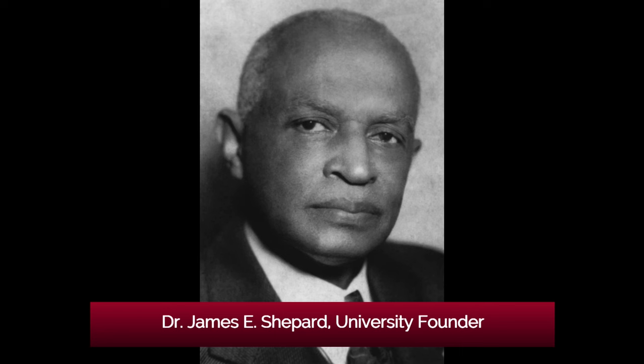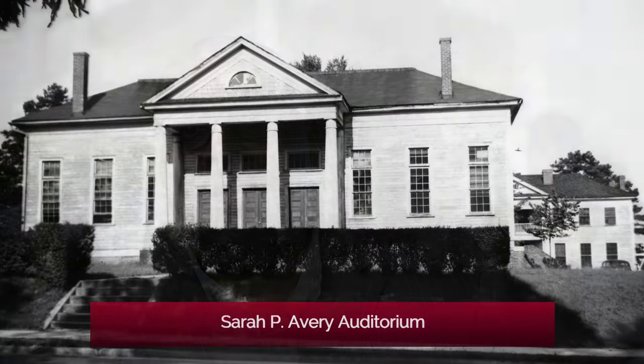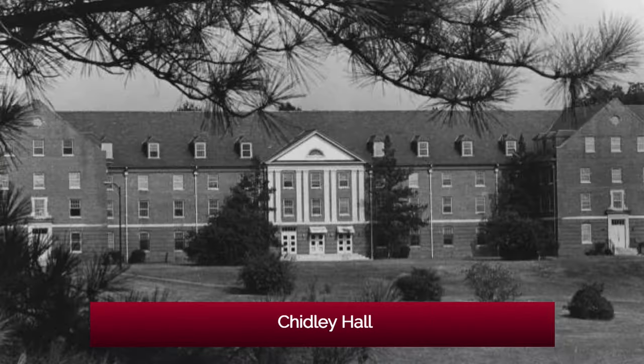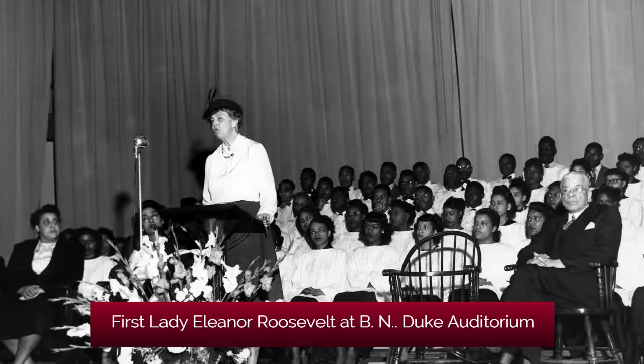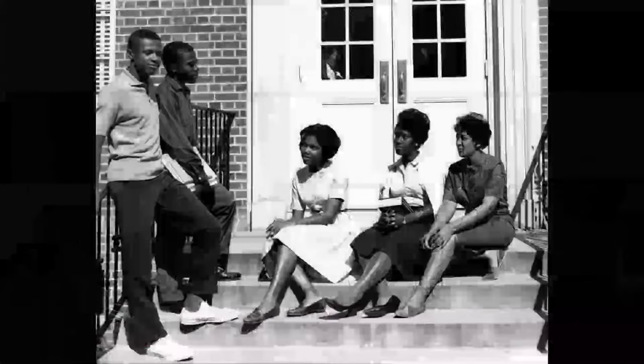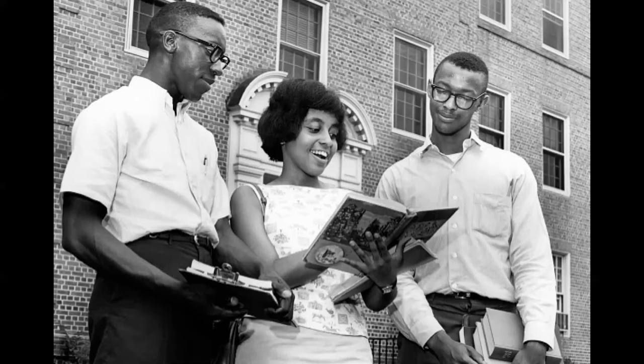When Dr. Shepherd found this institution July the 5th, 1910, it opened up a new opportunity as well as a new challenge in the life of this county. It was also an important feat to have a very well-known African-American architect and designer here in 1910 who designed our very first five buildings — Mr. William Sidney Pittman, who was a son-in-law of the famed Booker T. Washington.